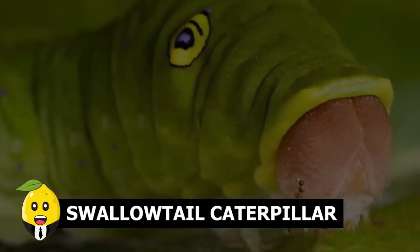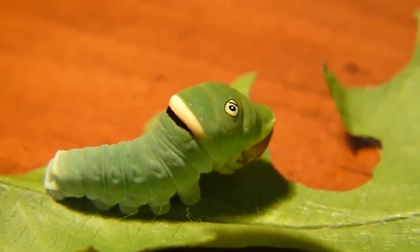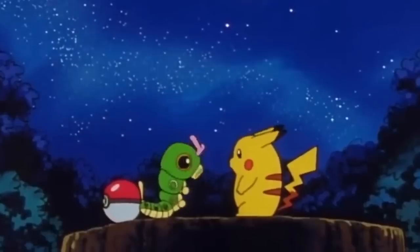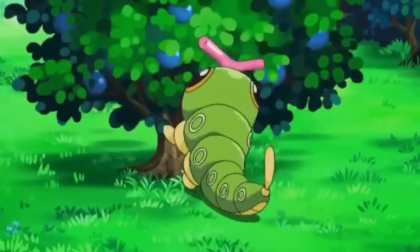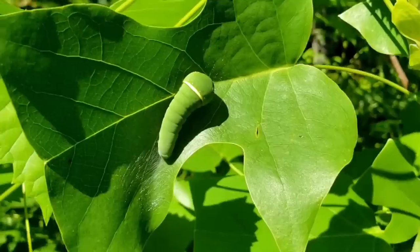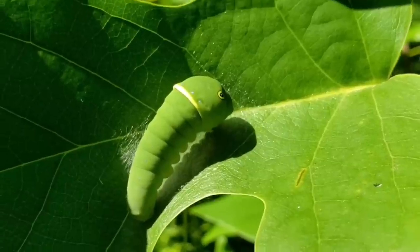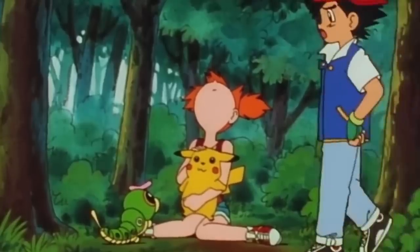Swallowtail Caterpillar. Sometimes cartoonists draw a character as fictional, but it turns out to be real. In this clip, we have a character from Pokémon that actually exists. Caterpie was found by a guy in this video — this mythical creature lives on leaves and feeds on leaves, and also turns into a beautiful butterfly. How do you feel after seeing Caterpie in real life? Perhaps there are more Pokémon characters out there to discover.